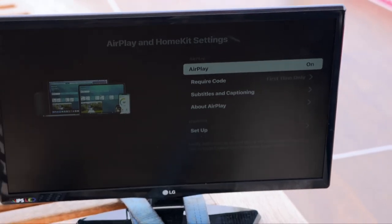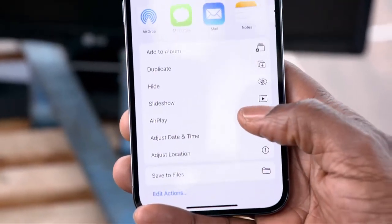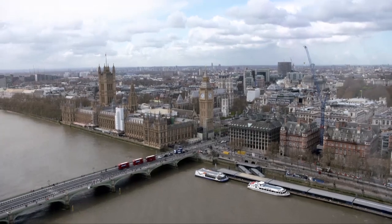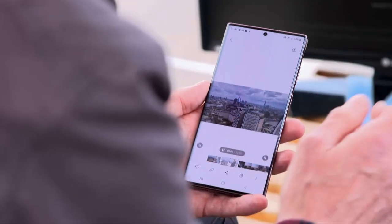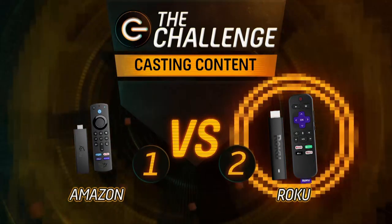With an iPhone, you tap AirPlay, select the Roku streaming stick, and it works straight away. Android phones work just as easily with the Roku too. Since the challenge involved sharing personal footage and the Roku works natively with both iOS and Android out of the box — unlike the Fire Stick with iPhones — Roku wins the final round. The overall result: Roku two, Amazon one.